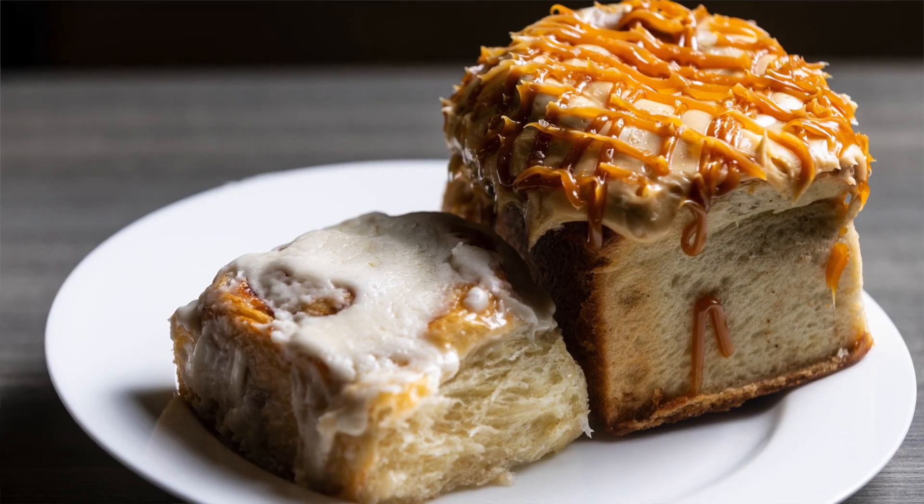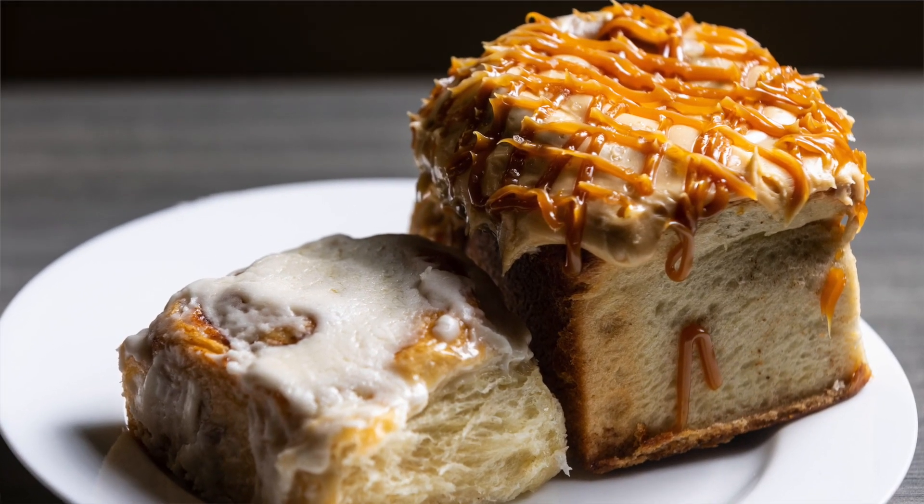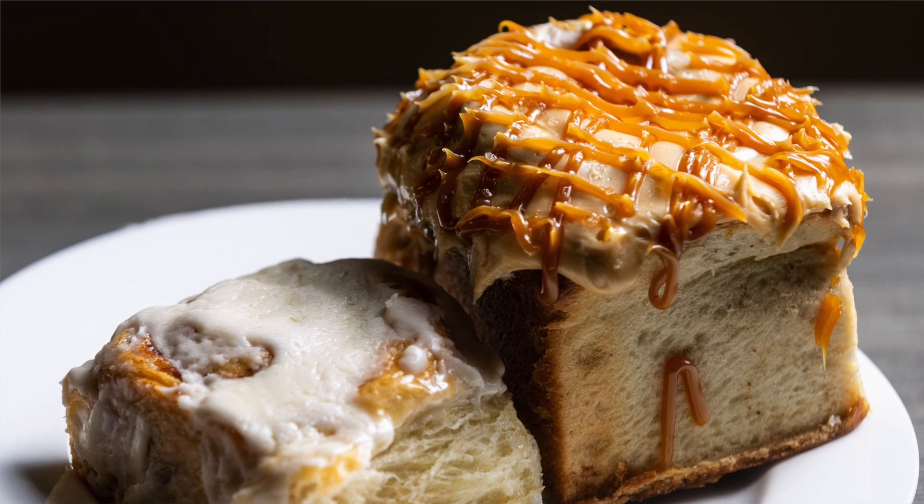This is a catered affair — just a little cafe right off State Street, talking about our delicious salted caramel cinnamon rolls. The first thing that people notice is just how big they are. They're not your typical standard cinnamon roll size.